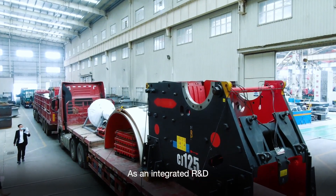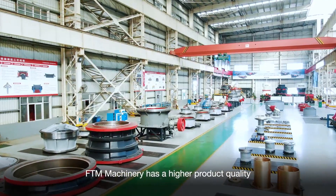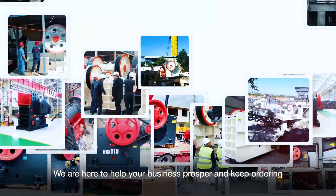As an integrated R&D, manufacturing, and sales enterprise, FTM Machinery offers fast delivery and a short procurement cycle to help your business prosper.